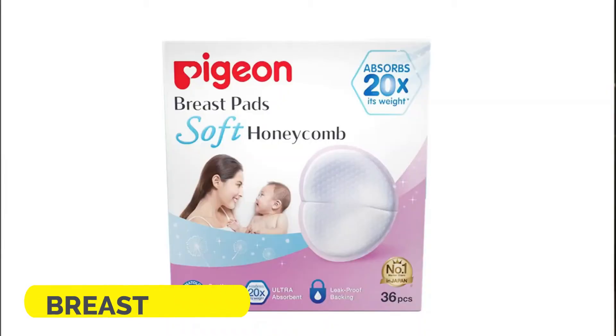Then comes the breast pads. Trust me, there will be leakages and a good breast pad will be like a best friend who takes care of every embarrassing situation. There are two kinds available: the first is a disposable breast pad and the second is a reusable and washable breast pad. They are both equally good and you can choose either of them.